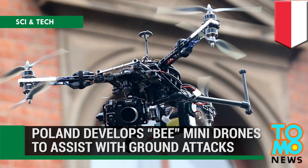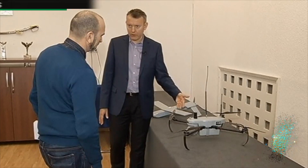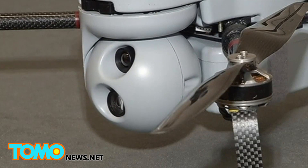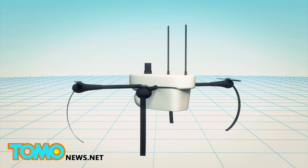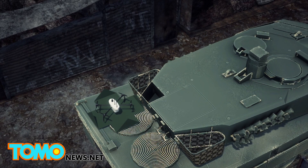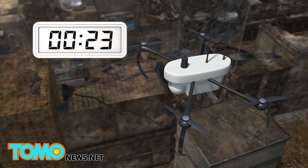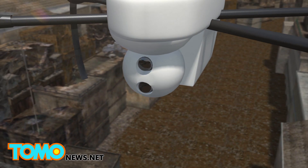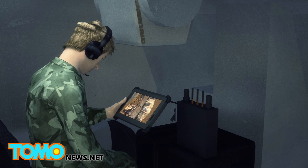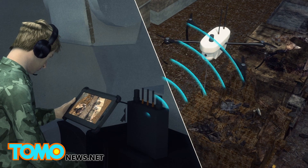Poland is developing B mini-drones that can assist with ground attacks. A Polish company has been developing mini-drones called B, which can be deployed on reconnaissance missions, as well as attached to military vehicles to assist the infantry during unit attacks. Polish firm WB Electronics has been testing B mini-drones, which can be affixed to military vehicles such as armored personnel carriers. With a flight time of 30 minutes, the mini-drone can be controlled with a tablet remote as far as two kilometers. The drone is also equipped with two built-in cameras, so troops are able to monitor the target by real-time video footage. An independent communication system is set up, as mobile phone connections or Wi-Fi signals may not be available in battle environments.